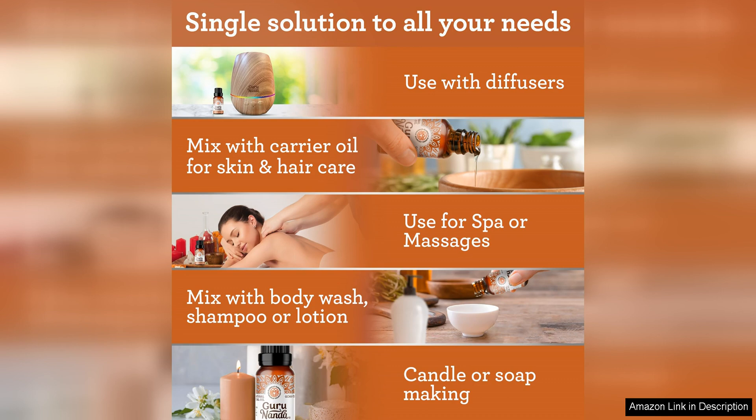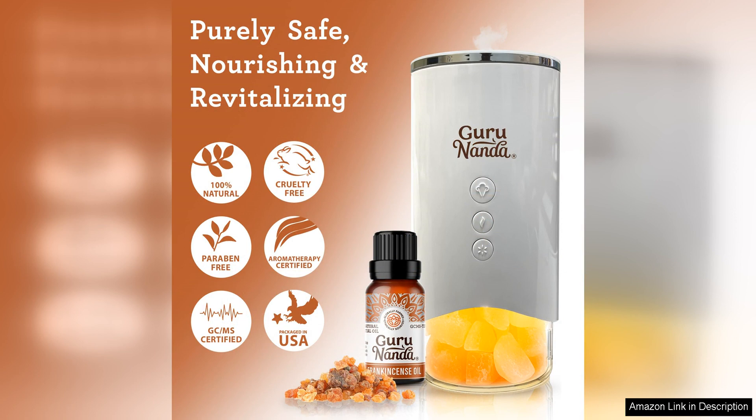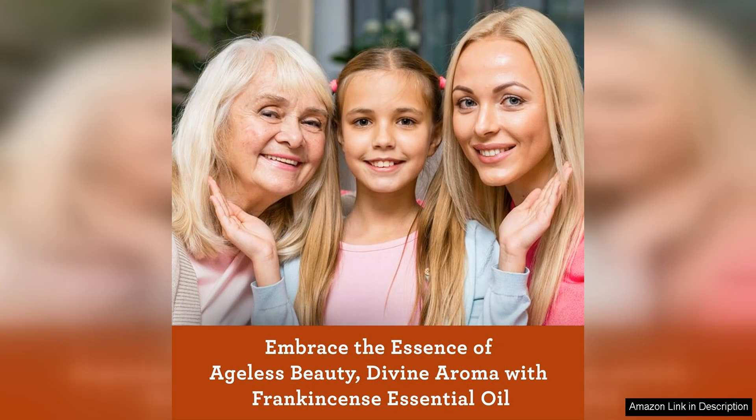One of the standout features of Gurunanda frankincense essential oil is its high quality. The oil is sourced from sustainable farms and undergoes rigorous testing to ensure purity and potency. This commitment to quality is reflected in the oil's effectiveness and consistency, making it a reliable choice for aromatherapy enthusiasts.